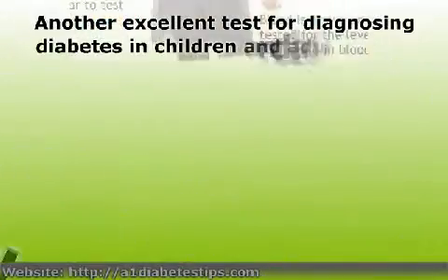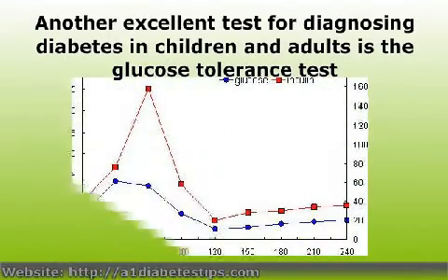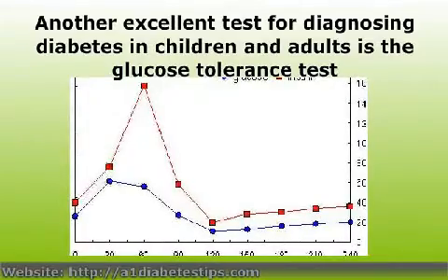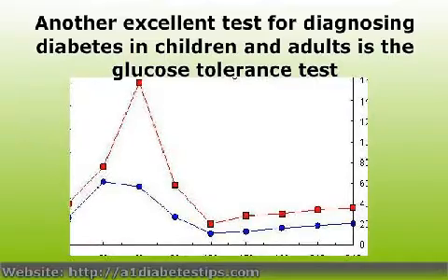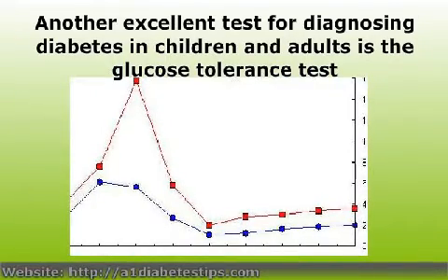Another excellent test for diagnosing diabetes in children and adults is the glucose tolerance test. During this test, a 75g dose of glucose is administered orally and the patient's blood plasma glucose level is taken 2 hours later. A plasma glucose level at or above 200 mg per deciliter indicates diabetes is present.